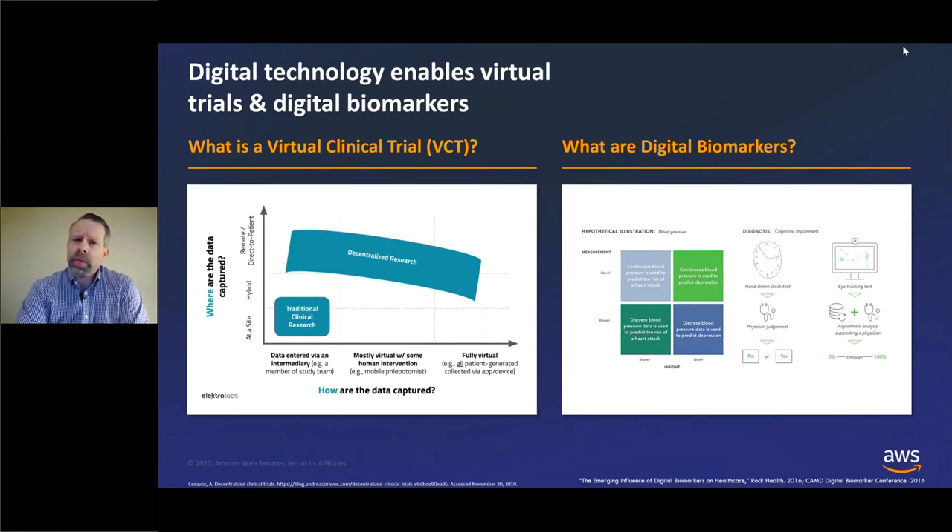An example of a digital biomarker that can potentially replace this is using eye tracking. With this technology, a camera is used on a computer screen and a patient is asked to track the movement of an object on the screen. Individuals with cognitive impairment may have delays or trouble tracking that object. Using that camera, you can detect this in a very objective, very precise manner, giving you a sense of that cognitive impairment both from a severity level and from a gradient level.